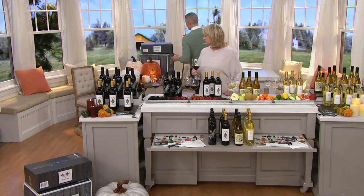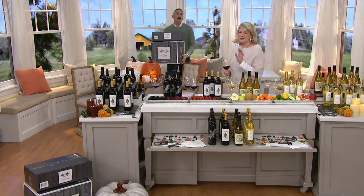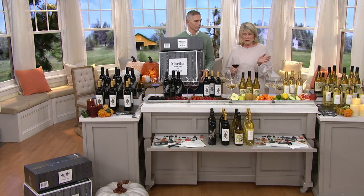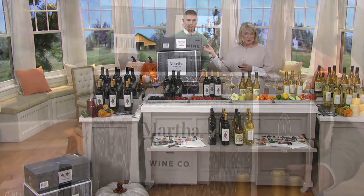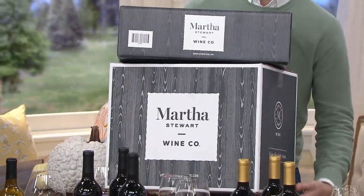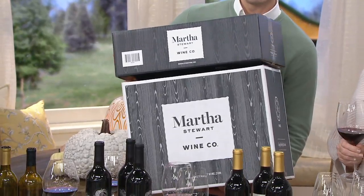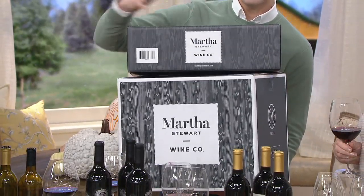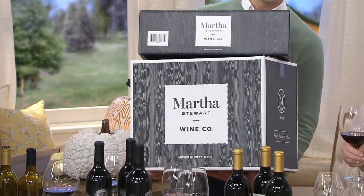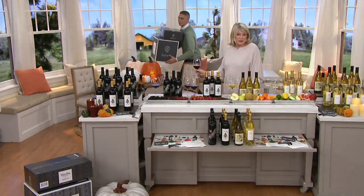I do want to show you this — if you're thinking of Build to Ship, Martha, the boxes and the experience are gorgeous. If you have a present you owe someone, send them six bottles of wine, send them a case of wine. How about your daughter and her husband — have you sent them anything lately? This is a nice, spontaneous gift. So this is the set of three, and this would be the set of 12.